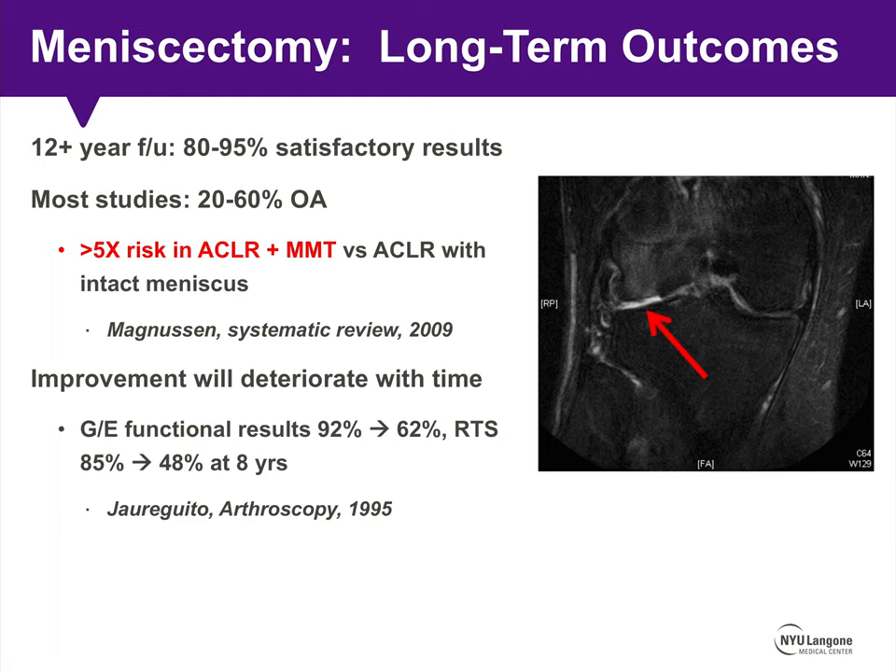Magnuson's systematic review in 2009 showed a more than five times risk of postoperative osteoarthritis in patients who underwent ACL reconstruction and also had a partial medial meniscectomy, compared to patients who underwent ACL reconstruction in the setting of an intact meniscus. It's also important to note that short-term improvements will undoubtedly deteriorate over time, as shown in a 1995 Arthroscopy study where good-to-excellent functional results and return-to-sport rates precipitously dropped off eight years later.